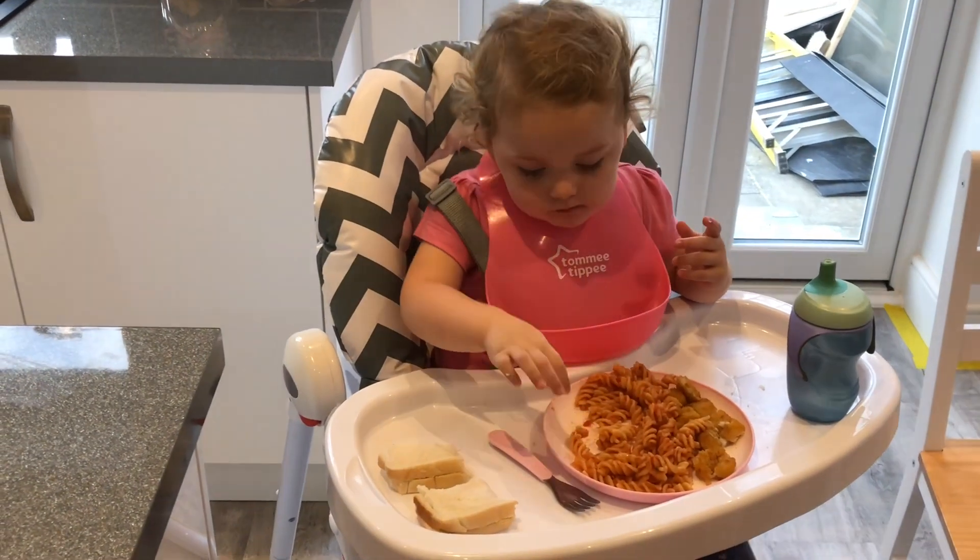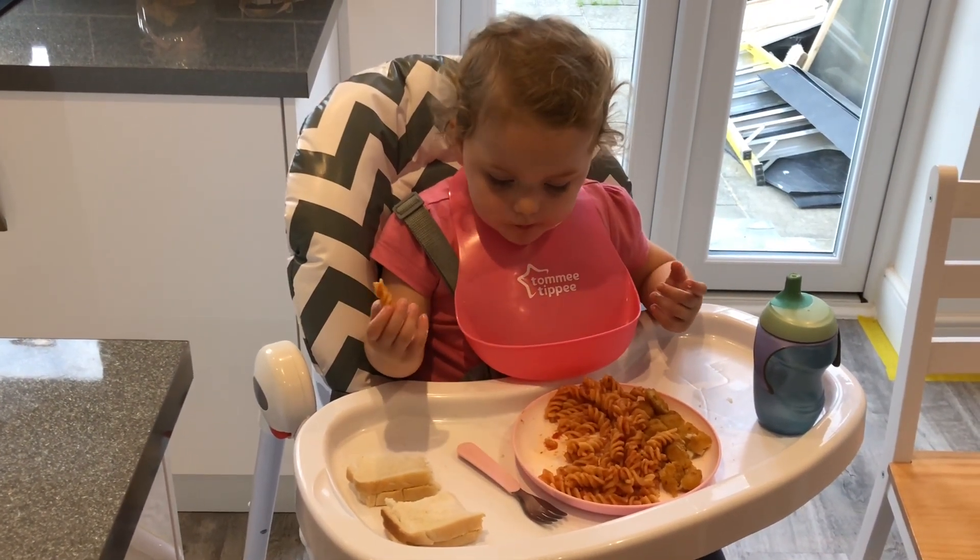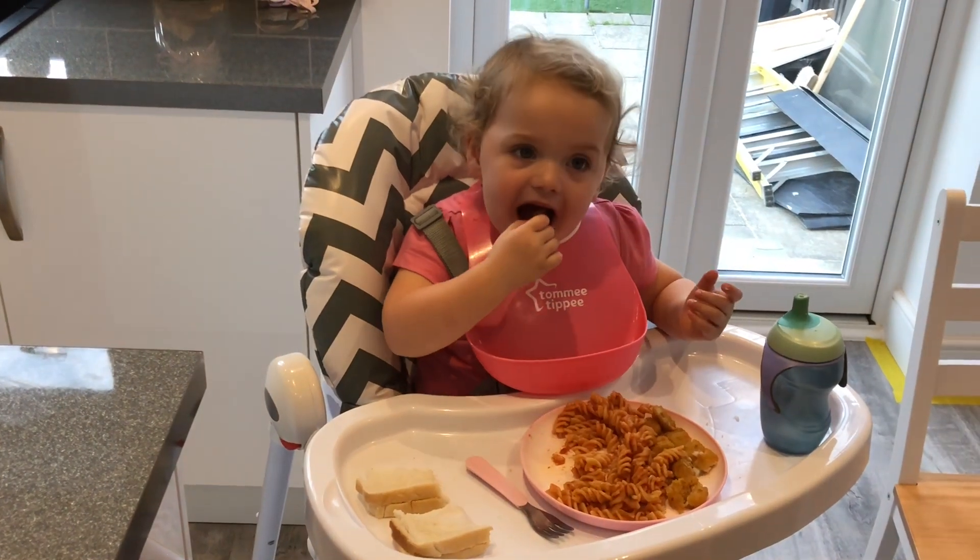For dinner Lola has some cheesy pasta bake, fish fingers, and a bit of bread, with her water. Is that nice, Lola? Yeah. You like pasta bake don't you?